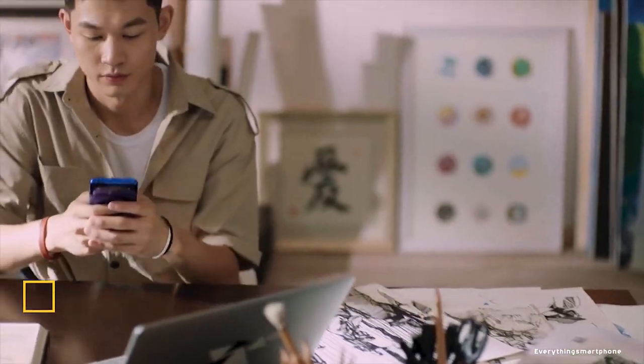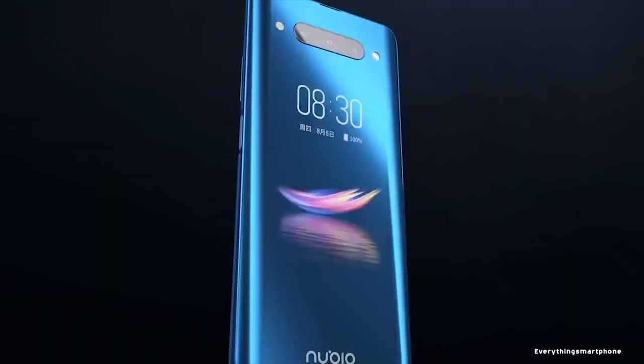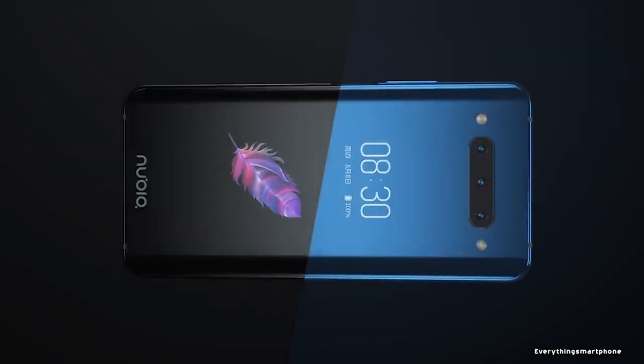Nubia Z20 is a unique dual-screen smartphone. It has been available in the market from August 2019. The phone has a 6.42-inch AMOLED touchscreen display with a resolution of 1080 x 2340 pixels, an aspect ratio of 19.5:9, and is protected by Corning Gorilla Glass 5.